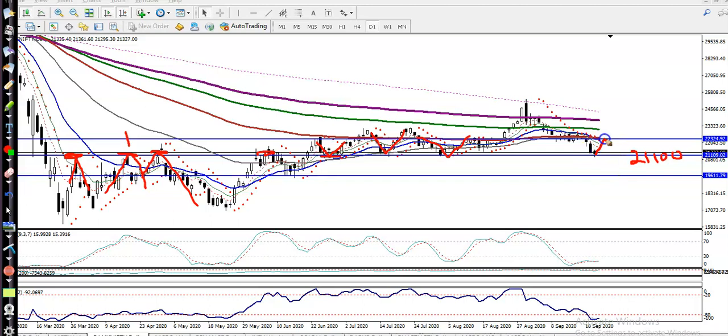We are expecting that price will give a correction from this area. I'm not looking for short above 21,100 — basically I'm looking for buy above this supporting line, because this is a strong support. I'm looking for buy after getting a buy confirmation. I'm not entering this market blindly — I need a confirmation. I'm looking for buy because we have seen multiple rejections here, and multiple rejections mean this is a strong support.